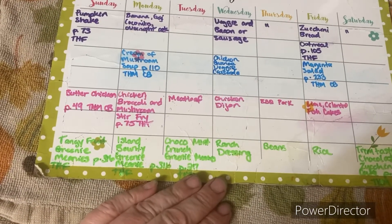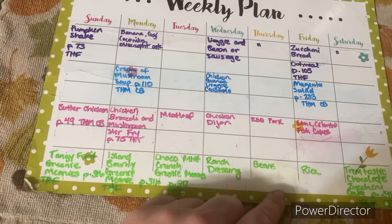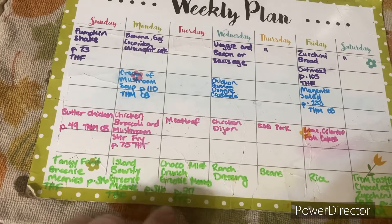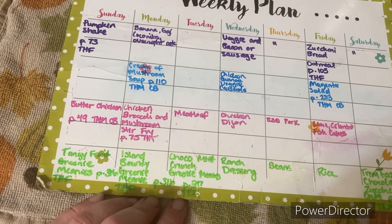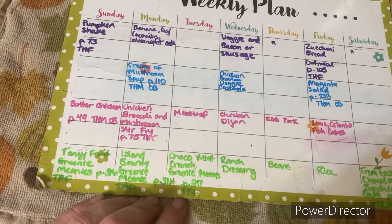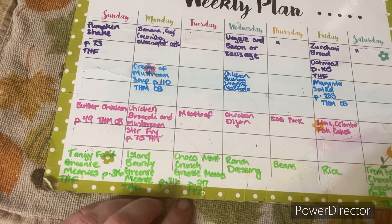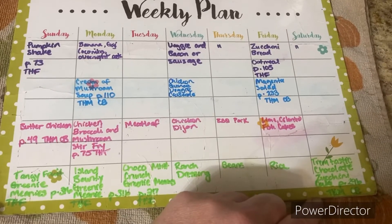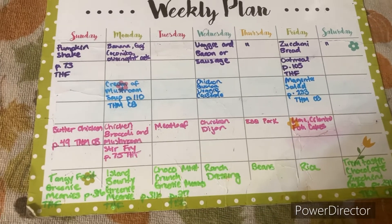I didn't make any of the desserts last week so I'm going to try again. I always make beans and rice. I'll need to make red dressing, and I'm going to try to make protein balls because I don't really have anything to eat with my snacks in the afternoon — these would have protein with them.